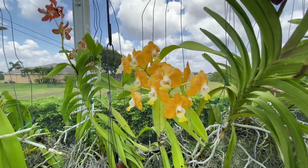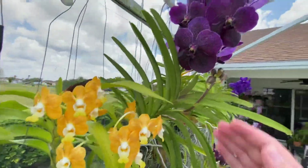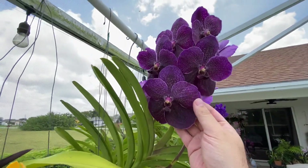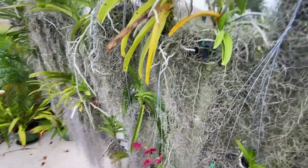Love this one too — beautiful flowers. My Denisoniana bloomed, and when I talk about a fragrance — oh my goodness, this thing fills my lanai at night, it smells so incredibly good. Just take a look at this — so beautiful. I love the Robber's Delight Black; it is one of my absolute favorite vandas.